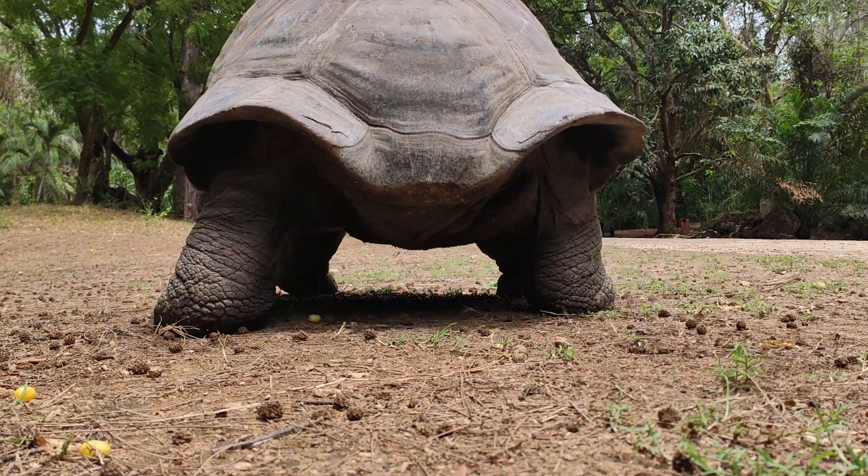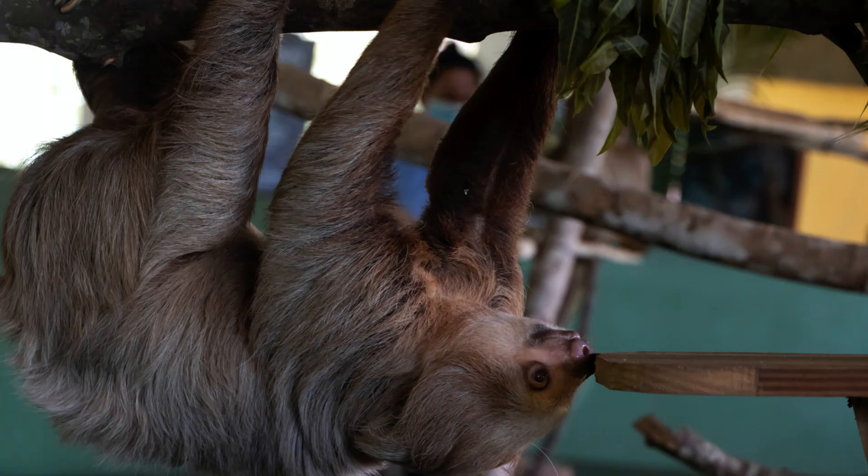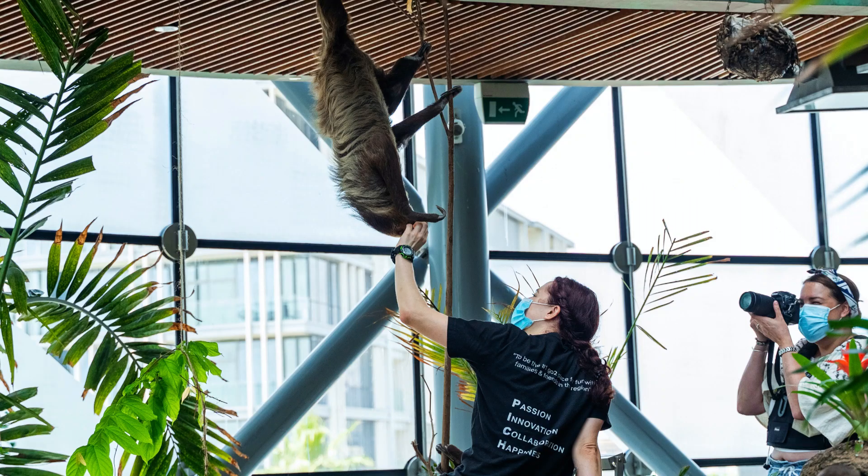The sloth is renowned for its leisurely pace and deliberate movements. Here are some key features of this slow-moving mammal. Sloths are known for being incredibly slow, with a top speed of around 0.24 km per hour. This leisurely pace helps them conserve energy.